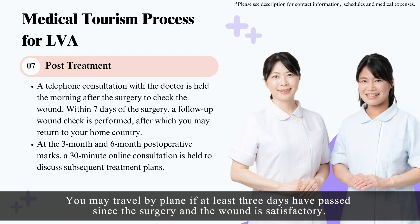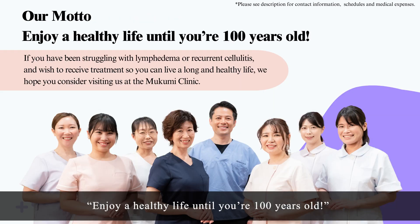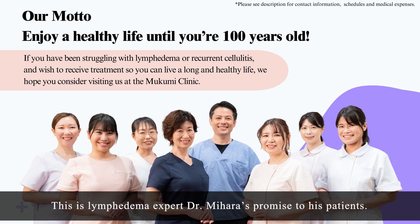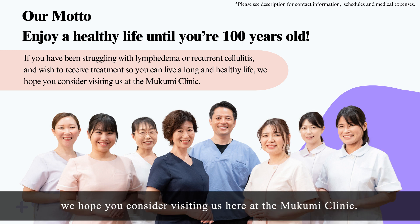You may travel by plane if at least three days have passed since the surgery and the wound is satisfactory. At the three-month and six-month post-operative marks, we will conduct a 30-minute online consultation to discuss the treatment plan going forward. Enjoy a healthy life until you're 100 years old — this is lymphedema expert Dr. Mihara's promise to his patients. If you have been struggling with lymphedema or recurrent cellulitis and wish to receive treatment so you can live a long and healthy life, we hope you consider visiting us here at the Mukumi Clinic.